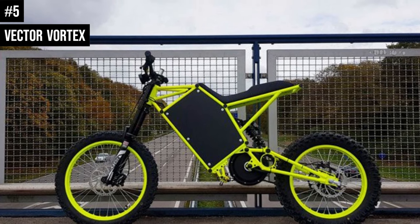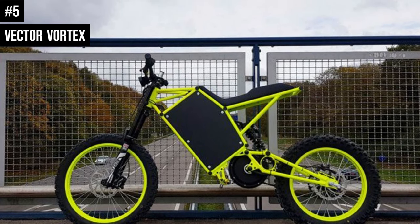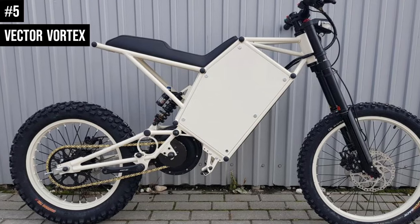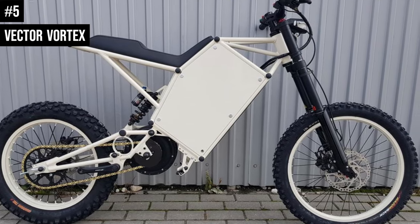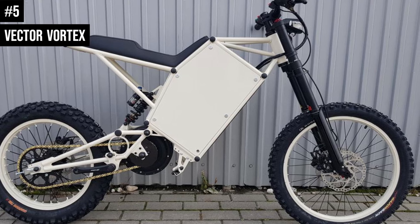The Vector Vortex features an optional LED display that shows the bike speedometer and battery level among others. A custom Vector motor propels the Vortex and its rider up to a maximum of 50 miles per hour on boost mode.